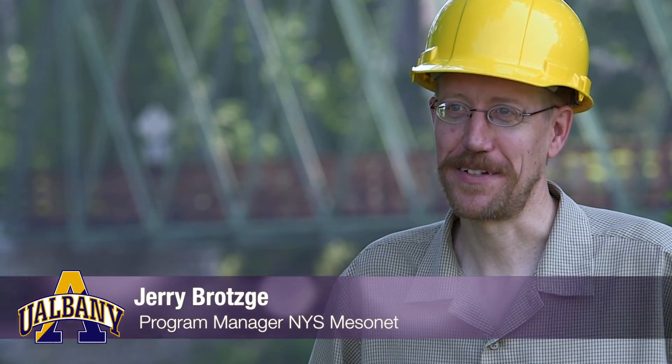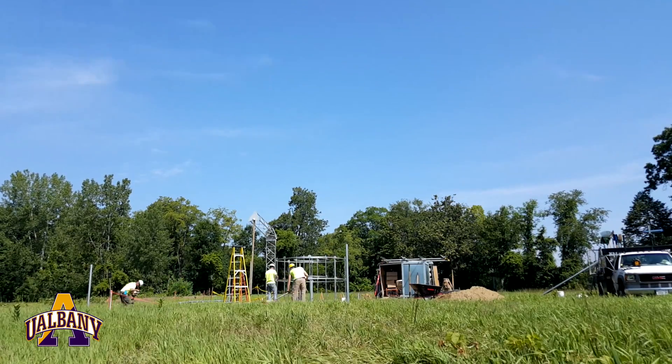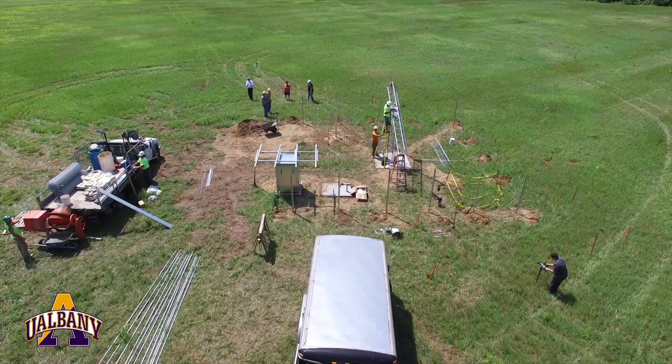I'm Jerry Brodsky, the Program Manager for the New York State Mesonet. We're in Schuylerville and we're installing our first of 125 New York State Mesonet stations.